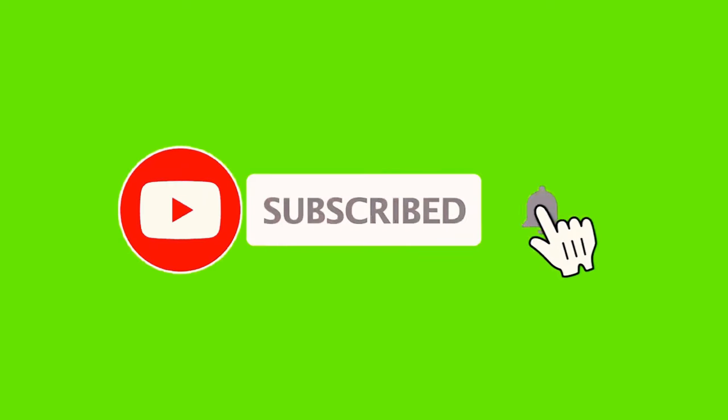Thank you so much for watching this video — if you like it and want to see more like it, please consider subscribing.